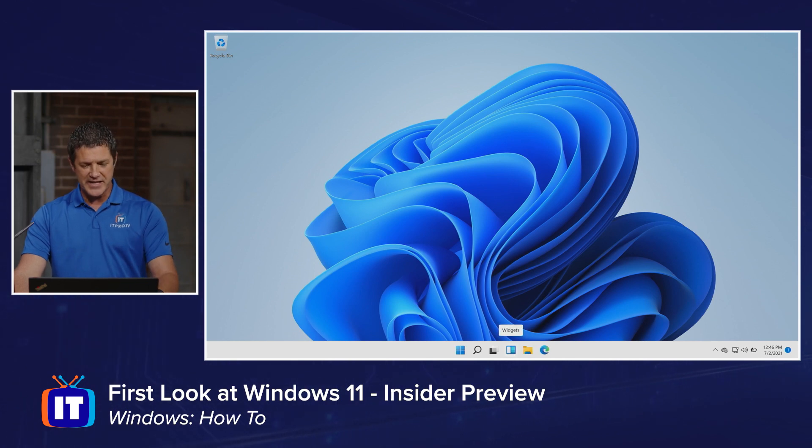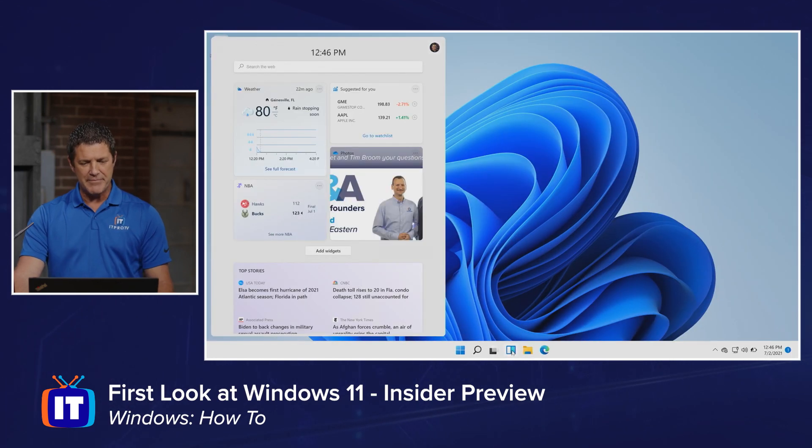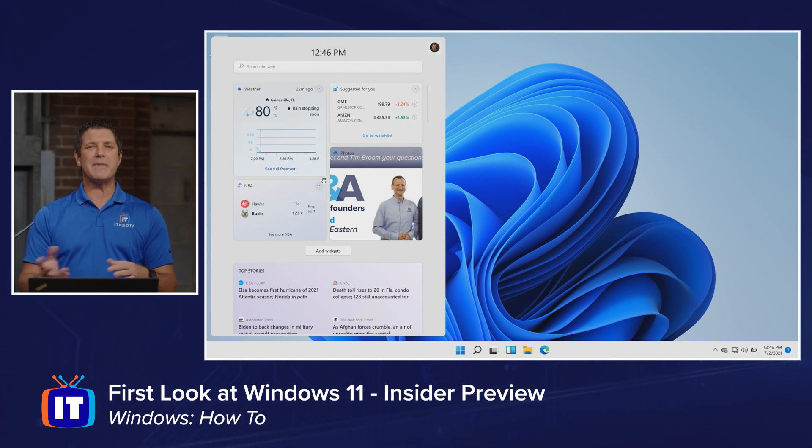Next I want to take a look at the widgets. The next icon over — the little blue one — that's for my widgets, and I'm going to click on that. This is what they call a pane of glass — it slides out from the left-hand side. These are widgets. We had widgets way back in Windows Vista; they worked a little bit but some people didn't like them as they took up a lot of resources. It's a much more refined process now.